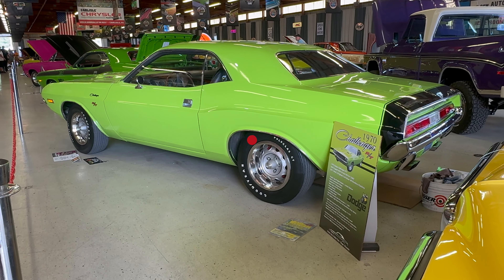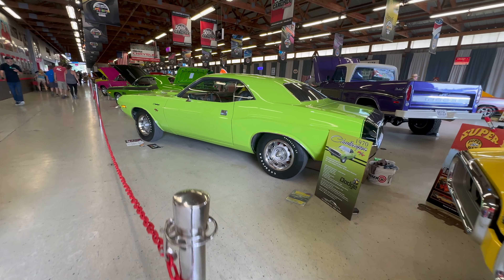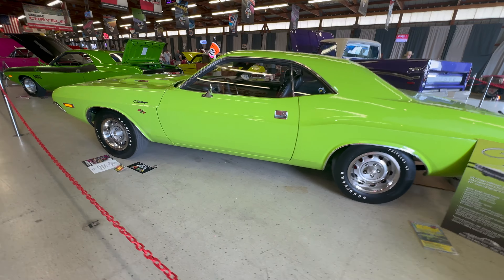I'm at the Chrysler Nationals 2024 here in Carlisle, Pennsylvania and there's a paint display with old school paint jobs and high impact colors. Let's go check them out.